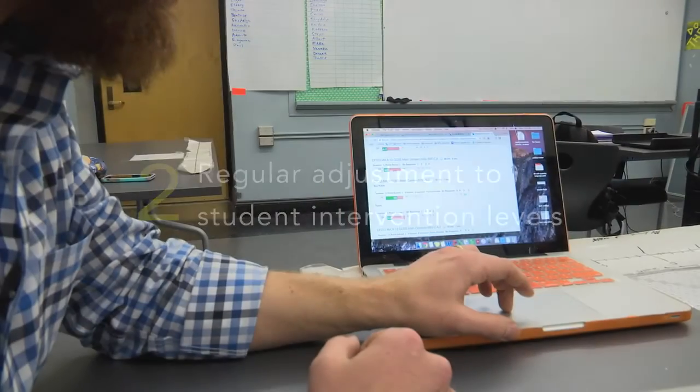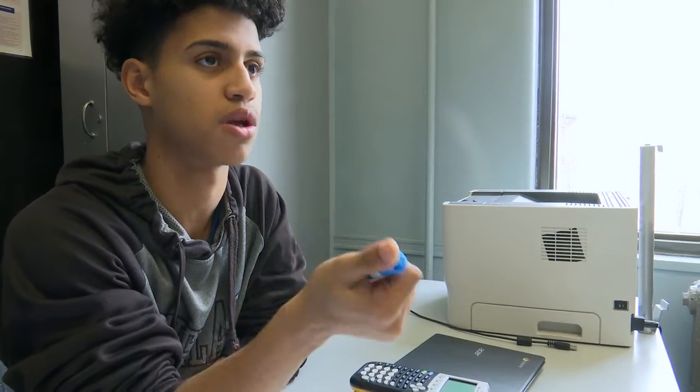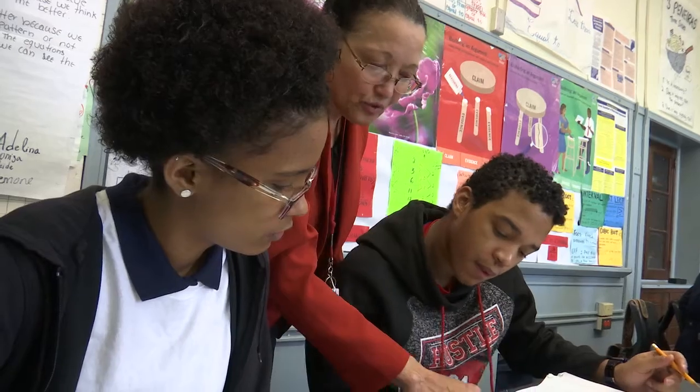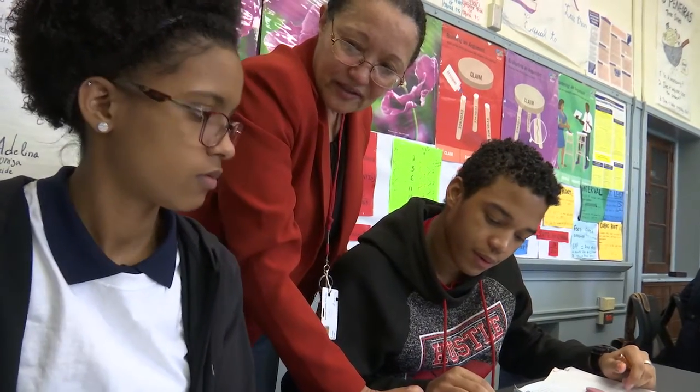What we were doing previously was just giving the same level of intervention to all students, and the more that we looked at that and what kind of progress kids were or were not making, it was very clear that we needed to go to a tiered model where we could give different levels of support to different students.